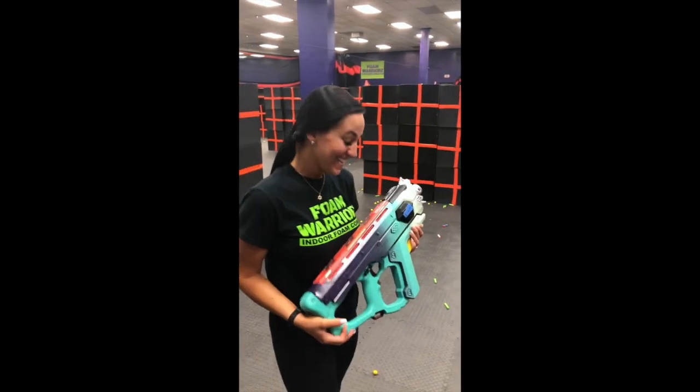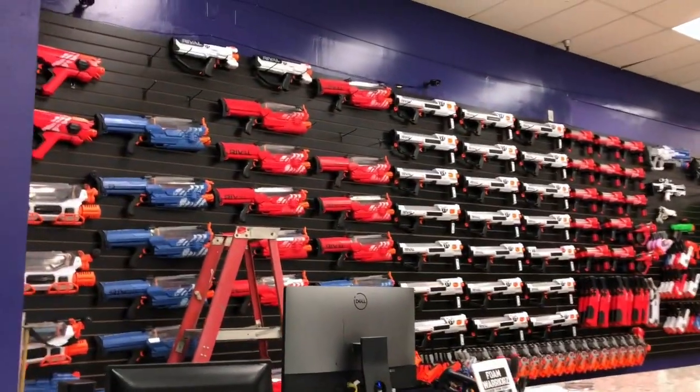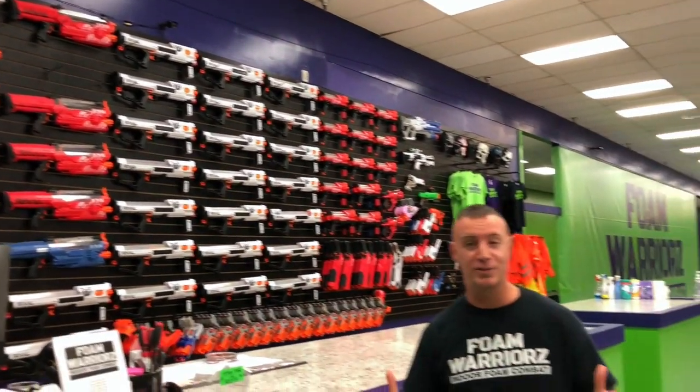Oh my god, that's beastie. What is happening, guys? Today we're at the Northern Kentucky location, and I just want to remind you of a couple things. We are back open, and not only do we have this amazing blaster wall — can we get a shot at that real quick? At each one of our locations, we've got a fantastic, massive blaster wall with all the good stuff.